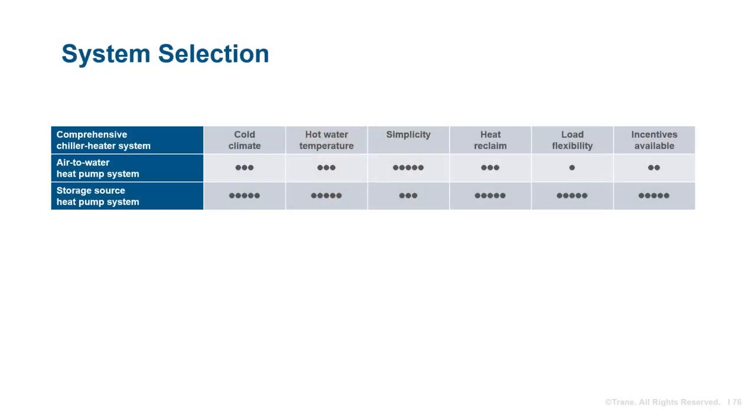When applying system selection criteria to the air-to-water heat pump and storage source heat pump systems, we can start to discern a choice. While there is no right system, the owner's project goals will guide decisions. Storage source heat pump systems can be applied in colder climates and produce higher hot water temperatures, while air-to-water heat pump systems can be easier to control. In either case, carefully engineered sequences are important for reliable, flexible, and efficient operation.